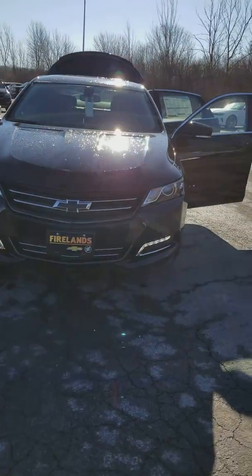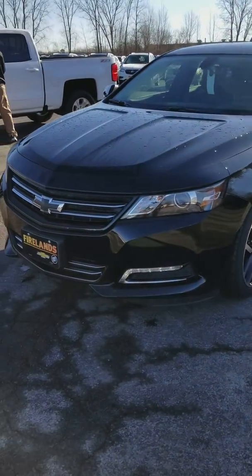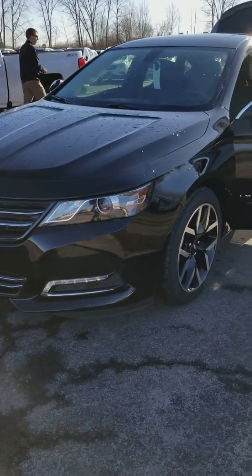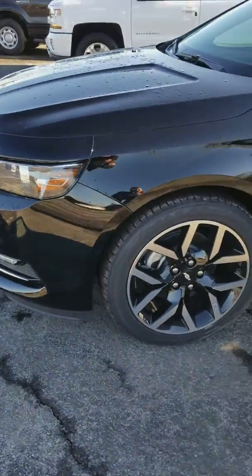This one is an LT but it is a Midnight Edition. What that means is you get the blacked out bow tie, the nice black rims, and this one has fog lights.